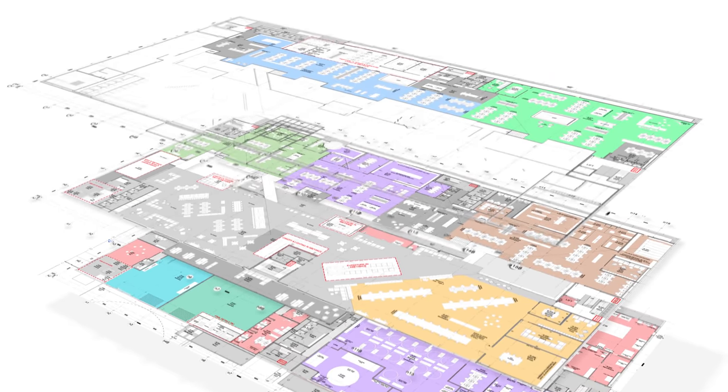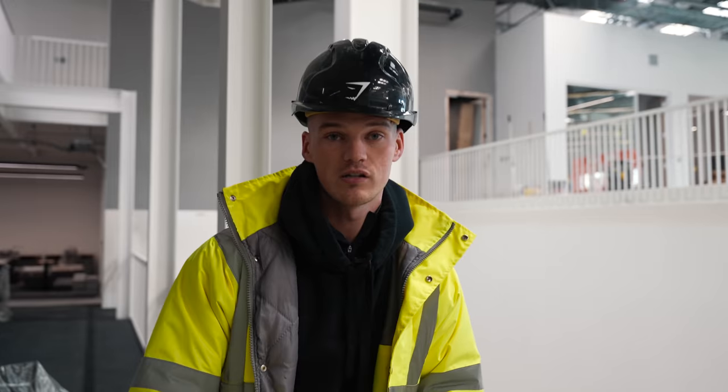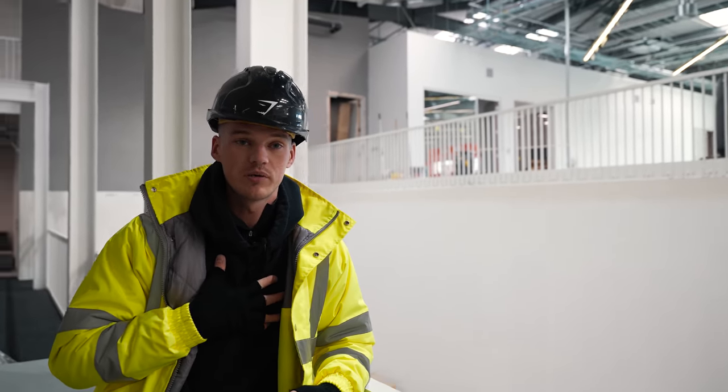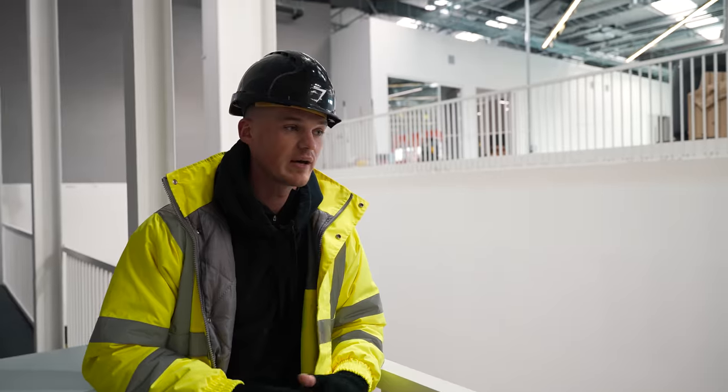Even though we've had open plan spaces, to have open plans across levels is something that's unique to Gymshark, and it's something that I'm really excited for. I think this is going to be a beautiful, beautiful place to work, and personally I cannot wait to be spending time here. It's going to be amazing.